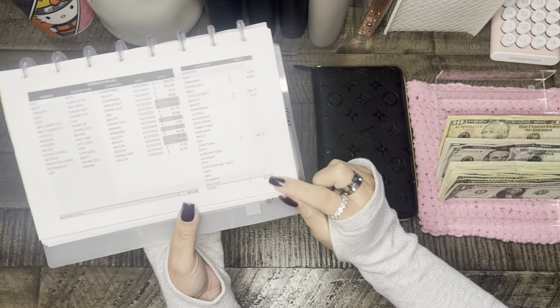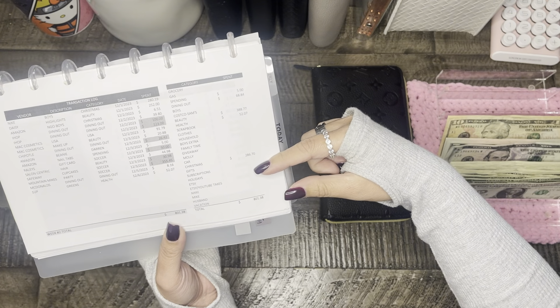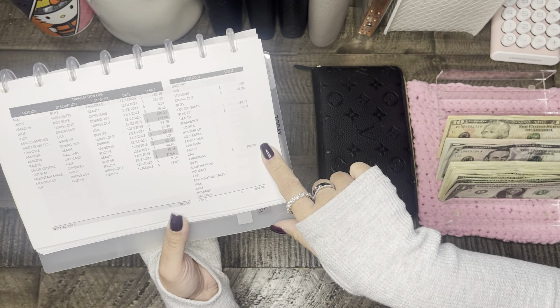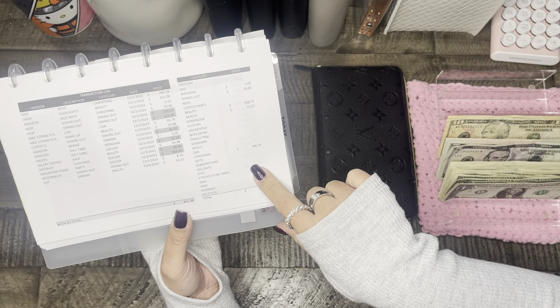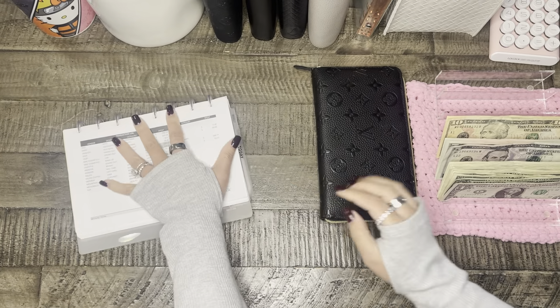So the total should be $801.38, somewhere close to it because I usually just round up or down depending on the cents. And except for Christmas — we have an account for Christmas, so I just take the money out of it. So let's get started.